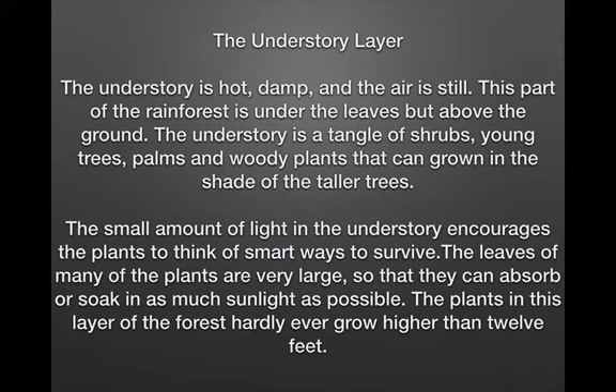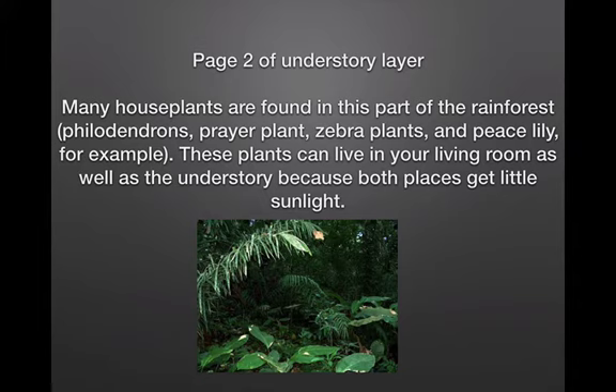The understory layer. The understory is hot, damp and the air is still. This part of the rainforest is under the leaves but above the ground. The understory is a tangle of shrubs, young trees, palms and woody plants that can grow in the shade of tall trees. The small amount of light in the understory encourages the plants to think of smart ways to survive. The leaves on many of the plants are very large so they can absorb or soak in as much sunlight as possible. The plants in this layer hardly ever grow higher than 12 feet. Many house plants are found in this part of the rainforest — philodendrons, prayer plants, zebra plants and peace lily, for example. These plants can live in your living room as well as the understory because both places get little sunlight.